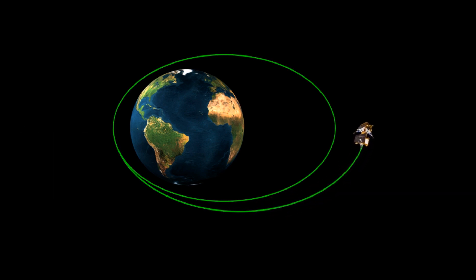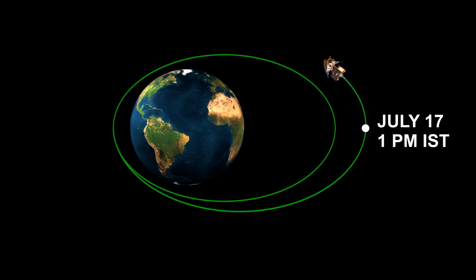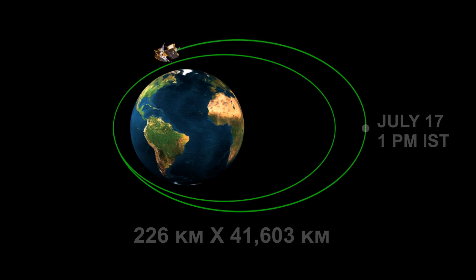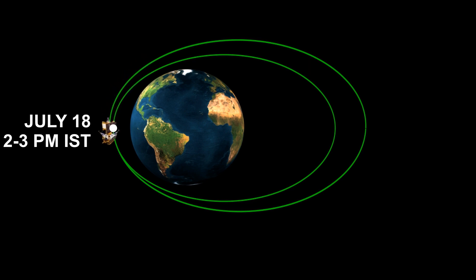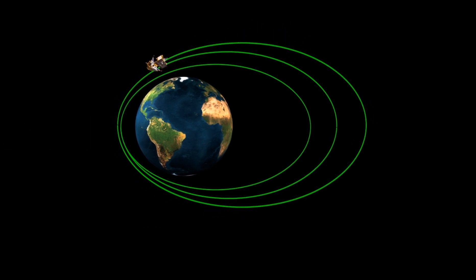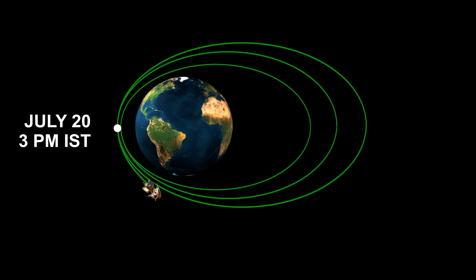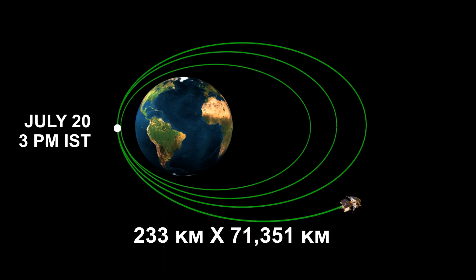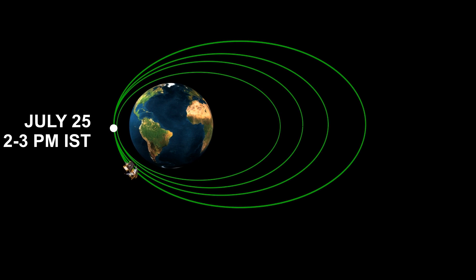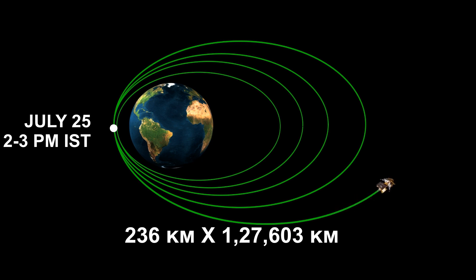The second orbit raising maneuver from the apogee was performed on July 17 around 1 pm IST, and Chandrayaan-3 achieved an orbit of 226 by 41,603 km. The third orbit raising maneuver from the perigee was performed on July 18 between 2 pm and 3 pm IST, and the spacecraft attained a 228 by 51,400 km orbit as planned. The fourth orbit raising maneuver, also a perigee firing, was performed on July 20 around 3 pm IST, and Chandrayaan-3 attained an orbit of 233 by 71,351 km. The fifth and final orbit raising maneuver from the perigee was performed successfully from ISTRAC Bengaluru on July 25 between 2 pm and 3 pm IST, and the spacecraft achieved an orbit of 236 by 1,27,603 km.